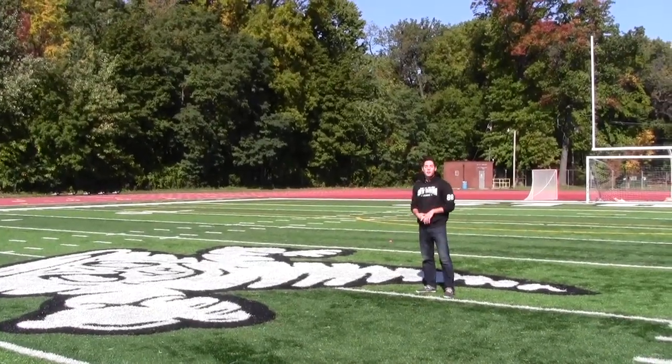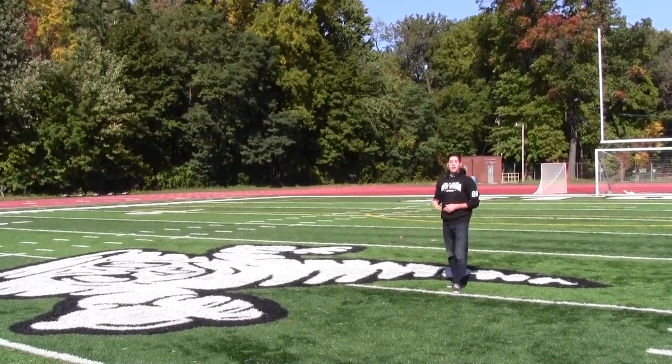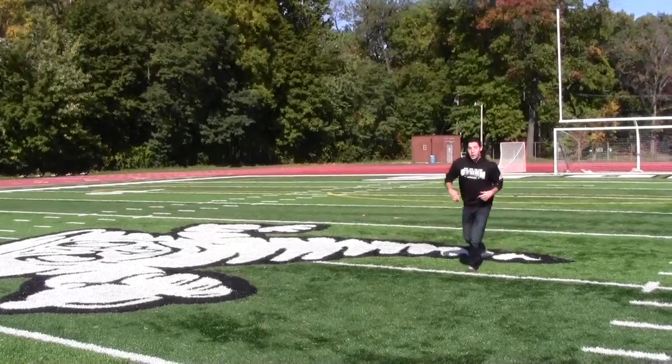Here we are at Jackbert Memorial Stadium. This is home to many of our sporting events, such as football, lacrosse, soccer, track and field, and many of our great Storm tailgates. Go Storm!